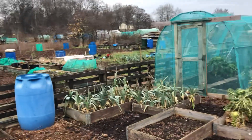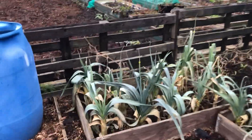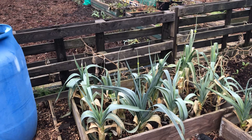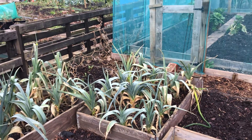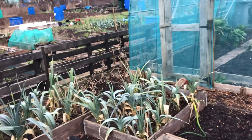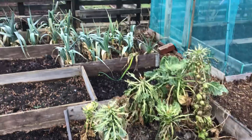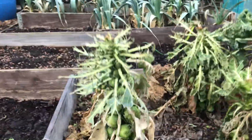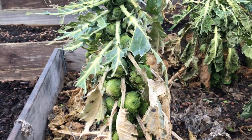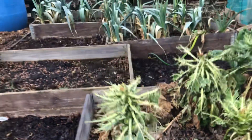I've got some nice leeks over here that are doing well — one or two have bolted but I'm going to start taking some of those out and getting them in the freezer before they go off. I've got sprouts being marmalised by the pigeons, but there are still one or two good sprouts on there which I'll be taking for the Christmas table.